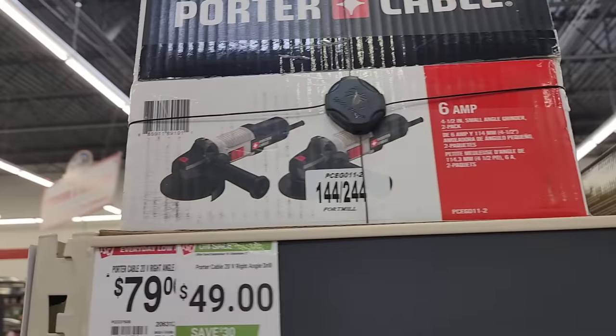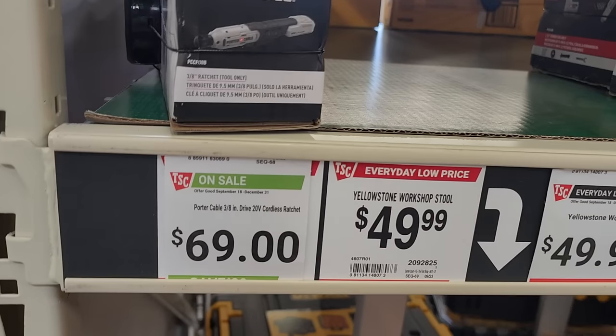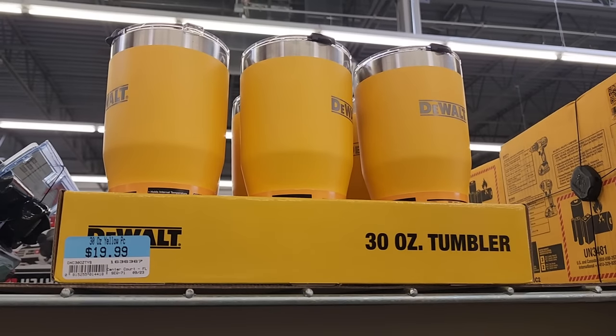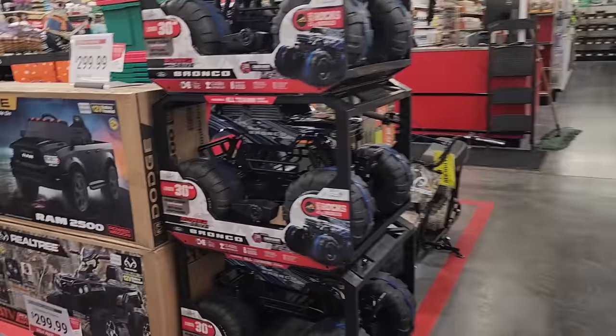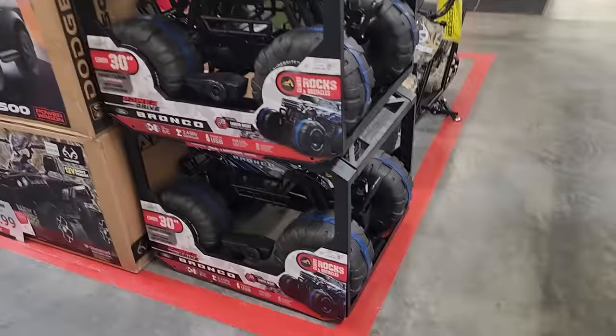There's a two-pack of angle grinder discs for $49 on clearance. A ratchet for $69. And the tumblers — you guys know Milwaukee tumblers are $29.99, but these DeWalt ones are only $19. Big shout out to DeWalt and Tractor Supply for making them so affordable.